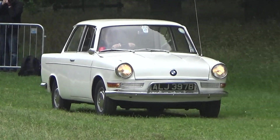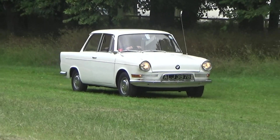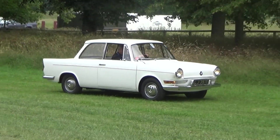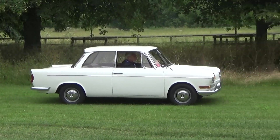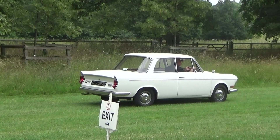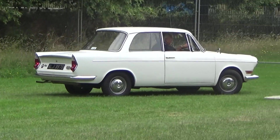188,000 were sold before production ended in 1965. The engine is actually an air-cooled boxer — like a Porsche engine — horizontally opposed, about 700cc, hence the name 'the 700.' Quite a different diversion from the BMWs we all know nowadays.